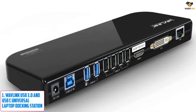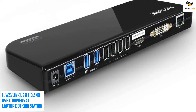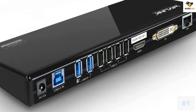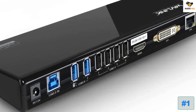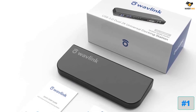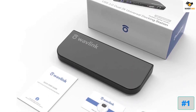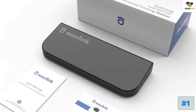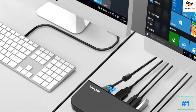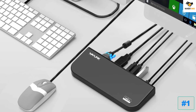Number 1: Wavelink USB 3.0 and USB-C Universal Laptop Docking Station. You can find a wide range of computing accessories from Wavelink, making it a great option for those looking for value-for-money products. Wavelink's docking station is a full-size docking station that comes at a justified price tag, resulting in fairly high value for money. Being a slightly cheaper option, you only get 9 ports with this docking station.